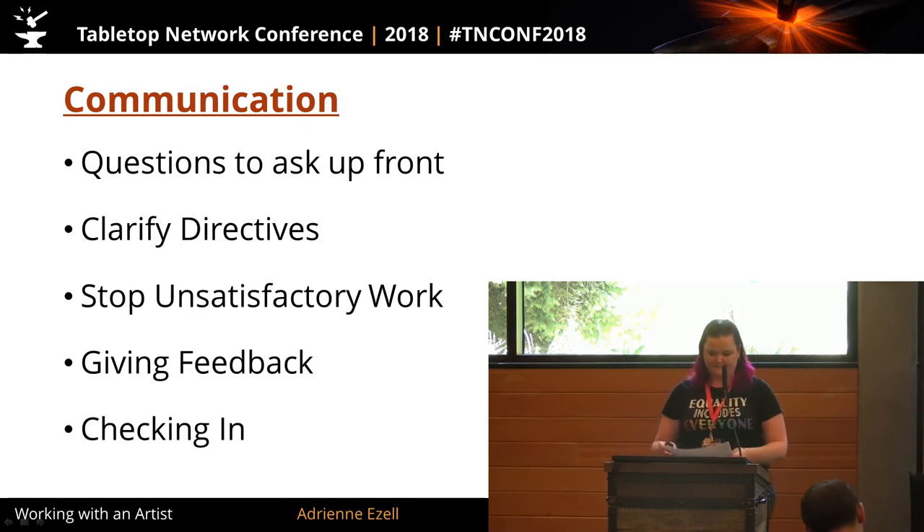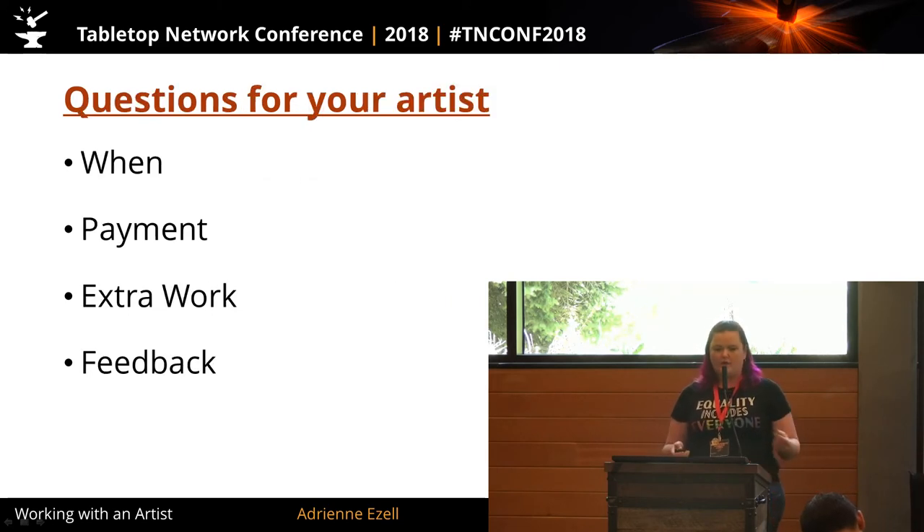Communication: the key to seamless workflow, deadline adherence, and producing to expectations is absolutely communication. You can pretty much never communicate enough with your artists. The way I've broken this down is: questions you need to ask your artist up front, how to clarify directives, how to stop unsatisfactory work, how to give feedback, and when to check in with them.